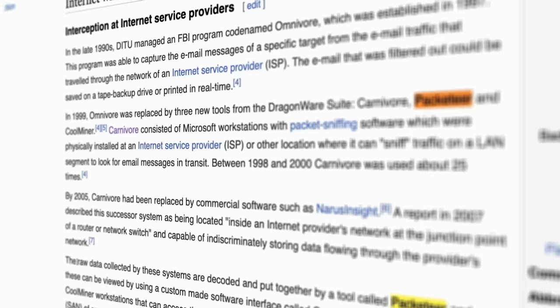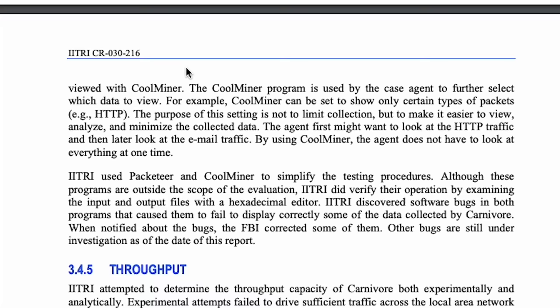After all the bad press and legal issues, they didn't really throw the system to the wayside — they just evolved it. They built other tools like Packeteer, which could rebuild packets into websites or web pages and more elaborate messages. And then there was CoolMiner, which — not a crypto miner — according to leaked information, could be used to analyze data within filtered messages.